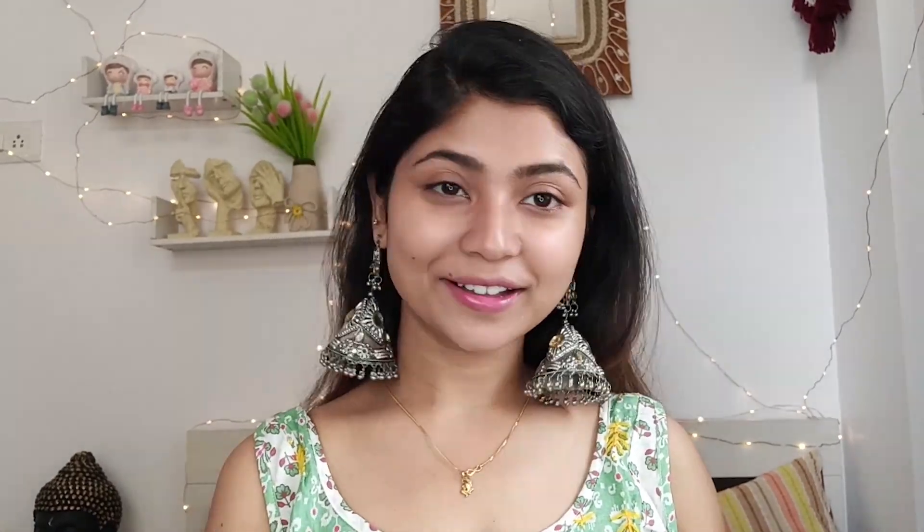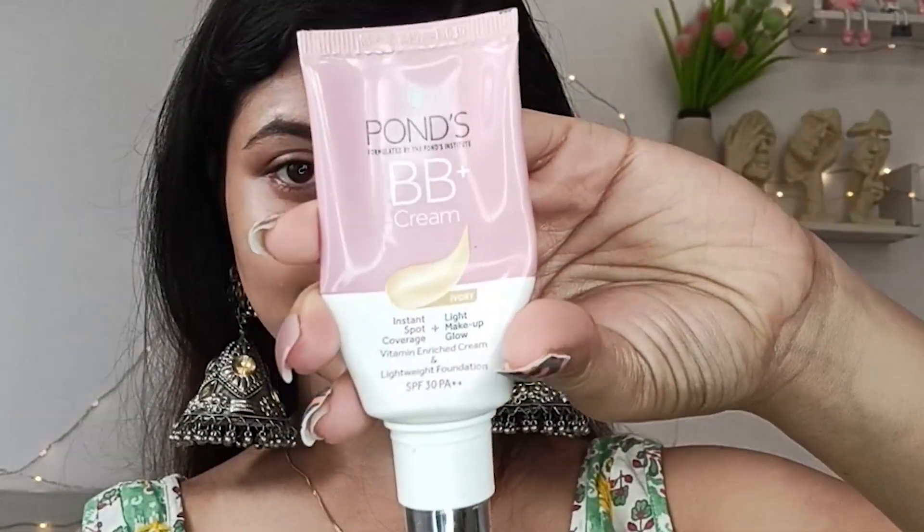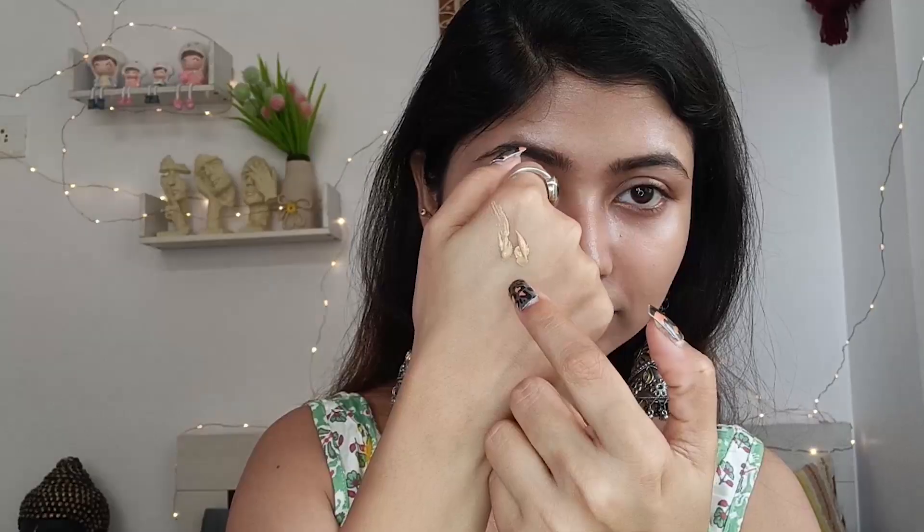So let's start with the makeup steps. Apply Color glow illuminating primer — it is at an affordable price and it is a super primer. Apply Color gives a perfect illuminating, soft glow. You can apply a very simple makeup look using this.